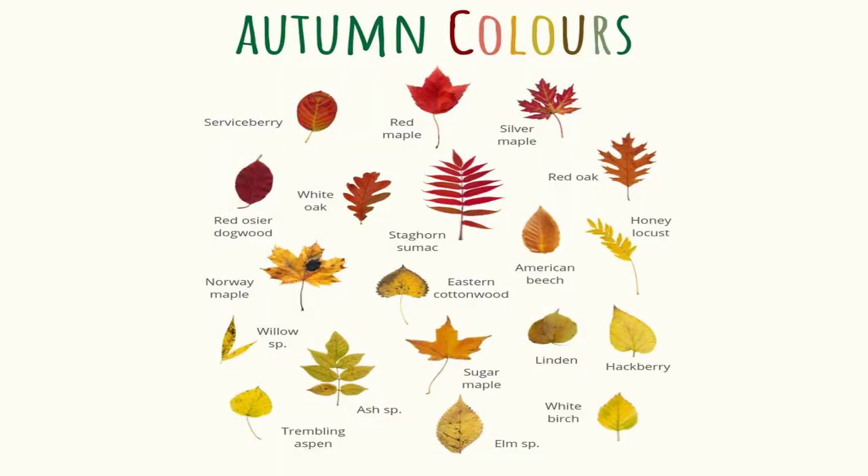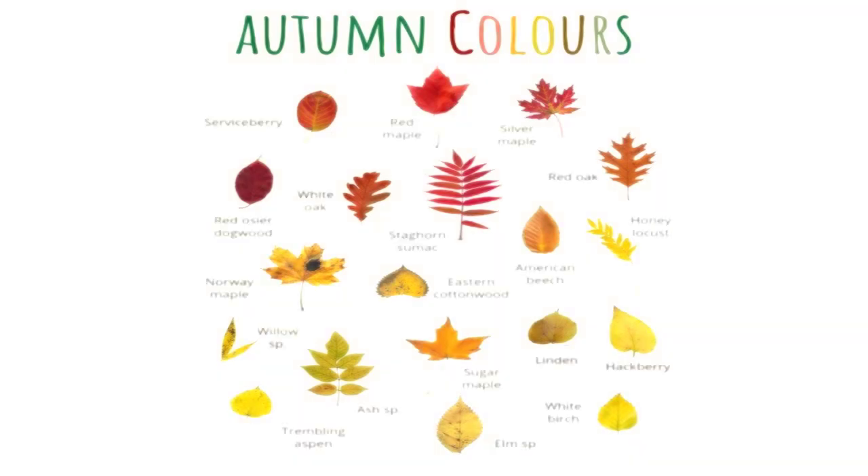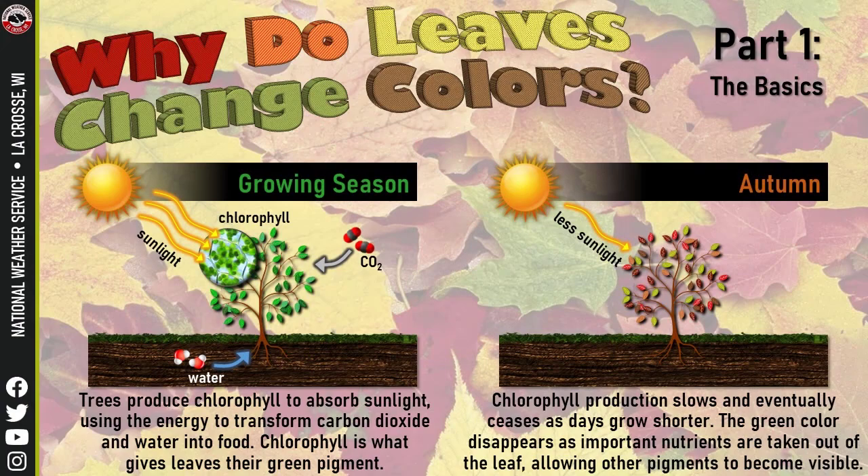Different trees have different colors. Here's a chart you can look at — we can zoom in to see what different colors correspond to the types of trees and the colors that they turn.